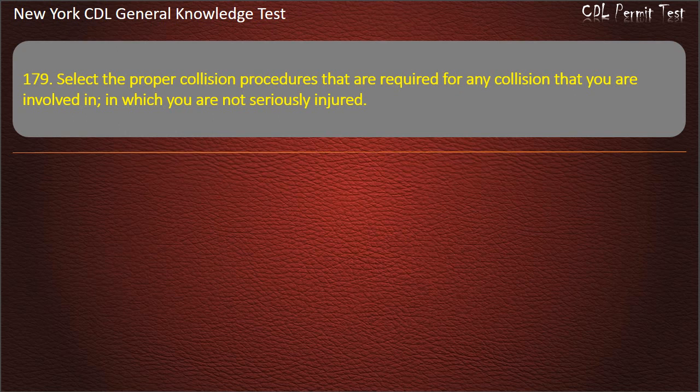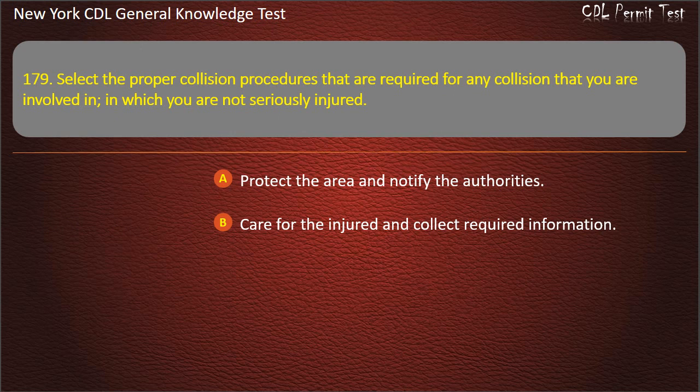Question 179. Select the proper collision procedures required for any collision you are involved in where you are not seriously injured. Protect the area and notify the authorities. Care for the injured and collect required information. All of these are required. Answer: All of these are required.